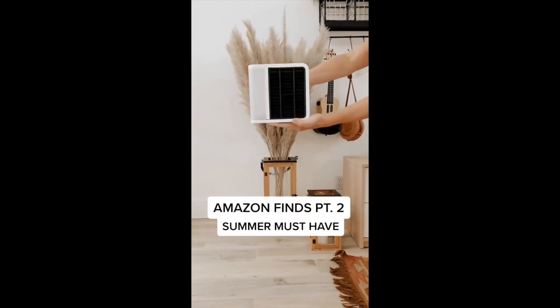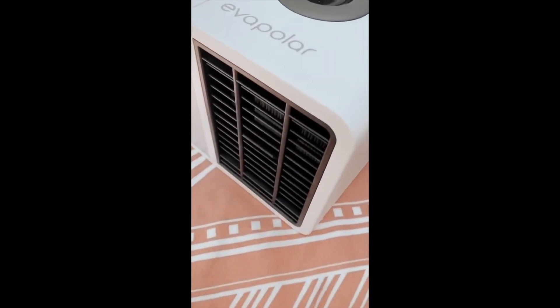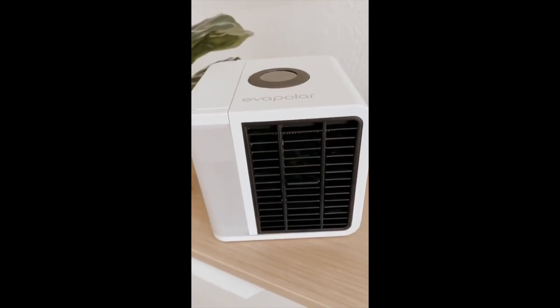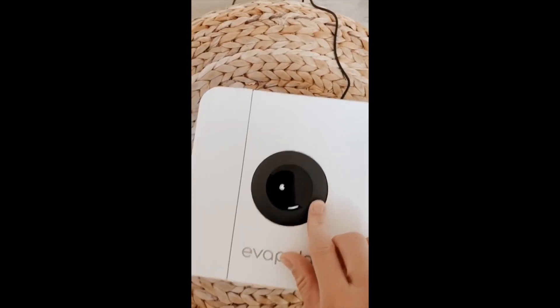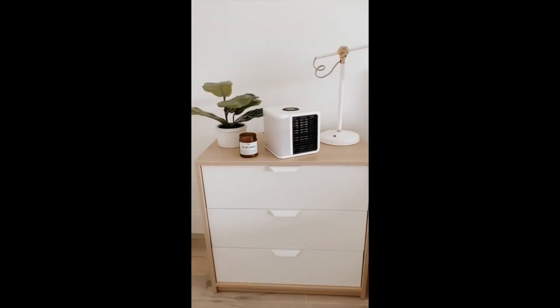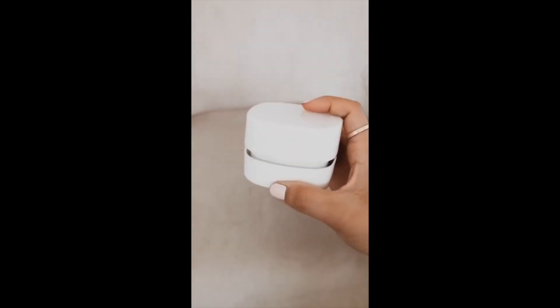Amazon Finds Part 2: This is a summer must-have — it's a personal air cooler that keeps you cold wherever you go. You can use it outside or inside. It has a little water tank on the side that you open up and add water to, and a little touch screen where you can change the colors and adjust settings.